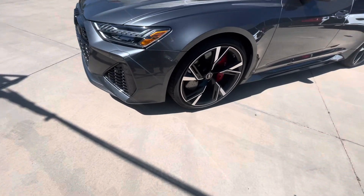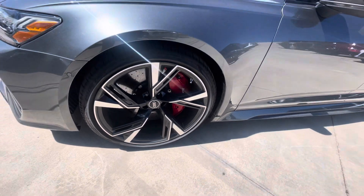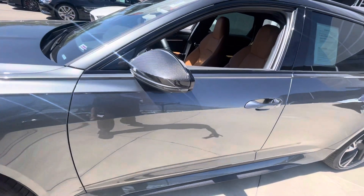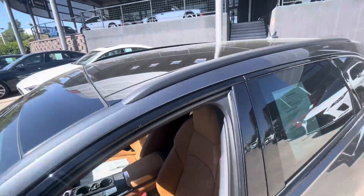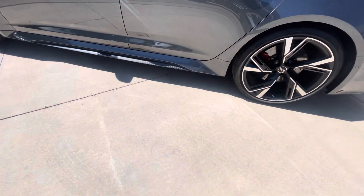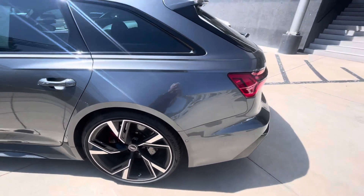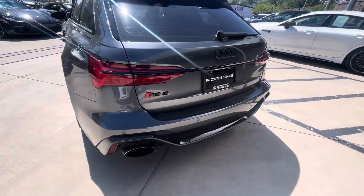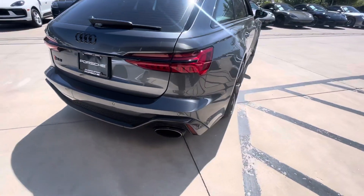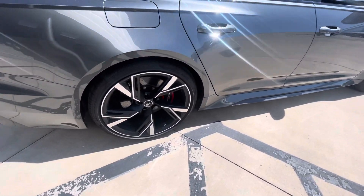Carbon fiber accents, ceramic brakes, the big giant 10-piston calipers, carbon ceramic mirrors. You've got the full panoramic roof, carbon fiber running boards, dual exhaust, carbon fiber trim on the back. The wheels look really nice.